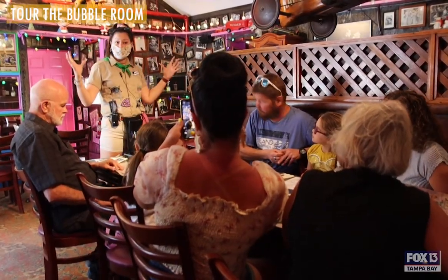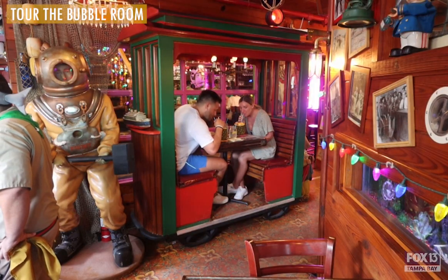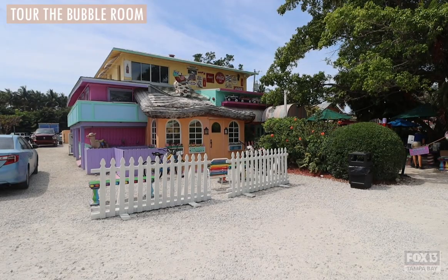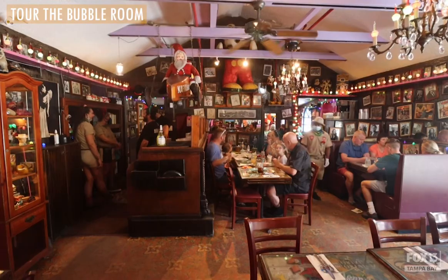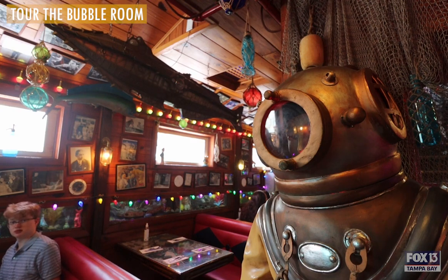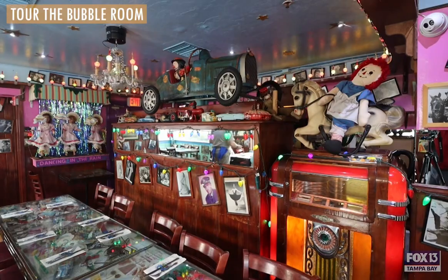We are lucky enough to have a lot of longtime visitors that come. We're one of the first restaurants on the island and buildings to use the unique colors that you see all over Captiva and Sanibel. It's definitely a maze — we have three floors, five dining rooms, and lots of nooks and crannies throughout the building where we have displays.